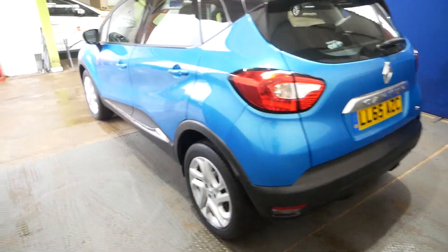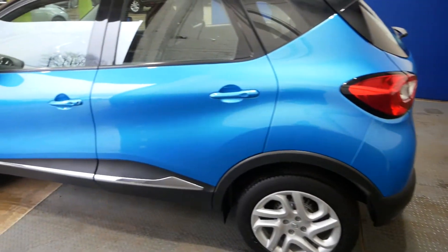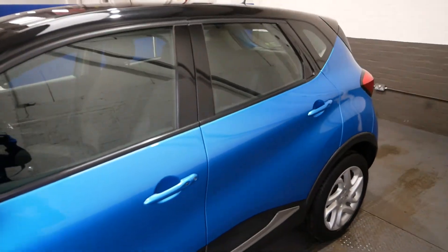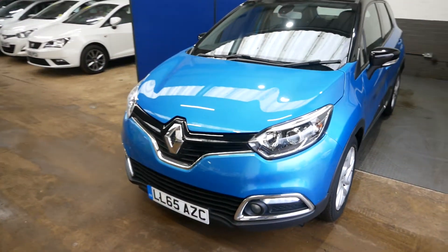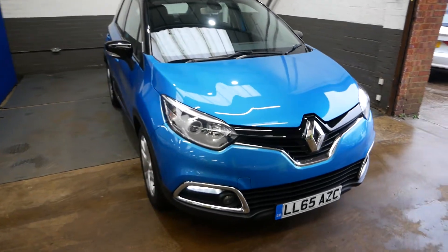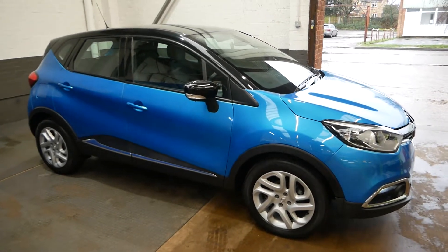Going around to the passenger side now — hopefully you can see the bodywork and the wheels are really nice on this one. I do really like this blue; it's a lovely colour and looks great with the black trim and chrome parts. And that has been the Renault Capture — thank you very much for watching. Do feel free to inquire and we will be happy to help wherever we can. Thank you and take care.